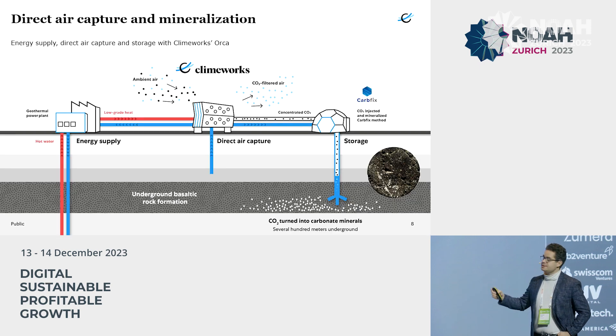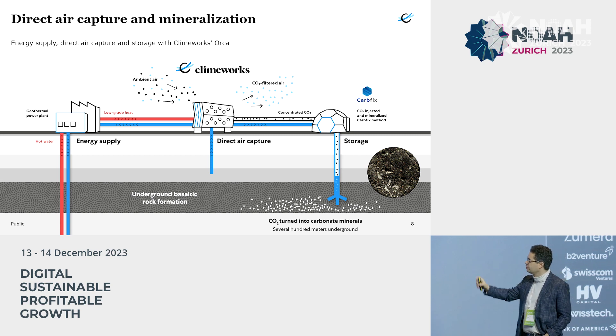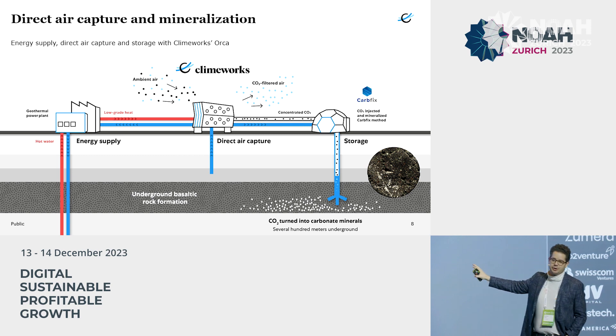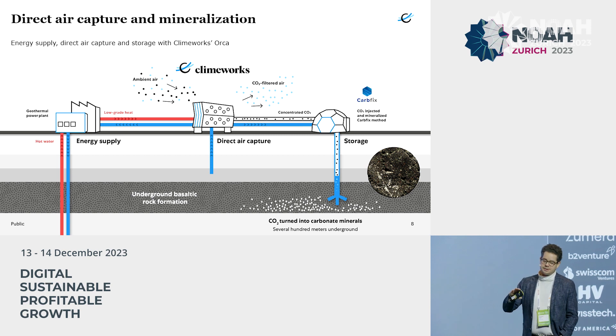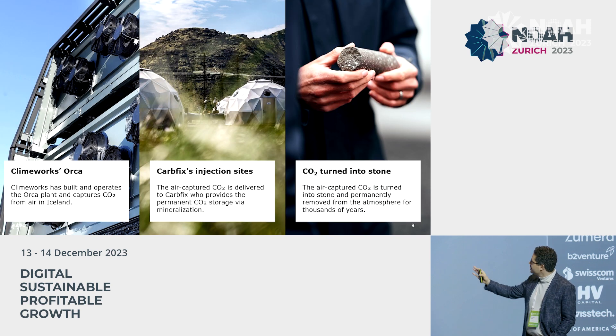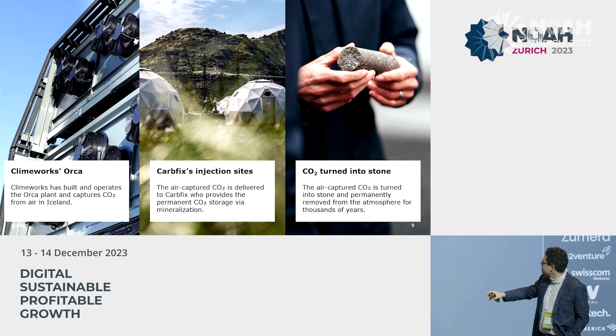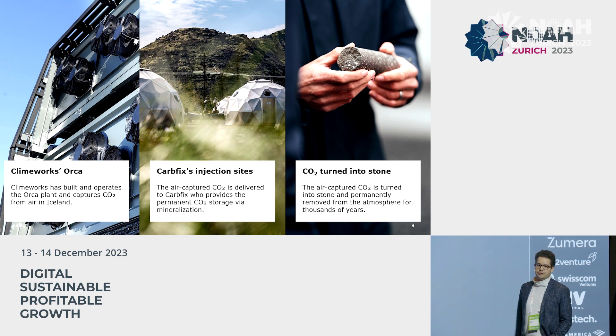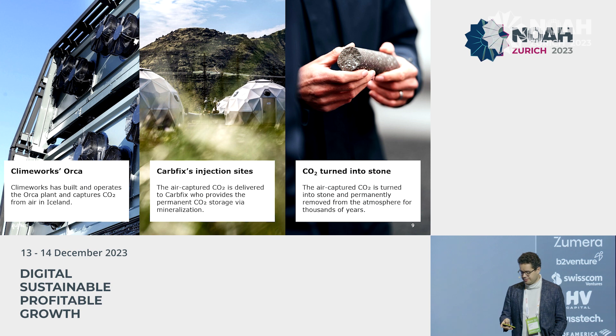How does this look in Iceland? Our plant in the middle gets all of its energy — heat and electricity — from a geothermal power plant there. We run our plant, we concentrate the CO2, we liquefy it, and then we send it down a pipeline to these little igloos that our partners at Carbfix operate. They inject the CO2 300 to 500 meters underground into basalt rock, and within about two years that CO2 is fully mineralized — it really essentially turns to stone. You can see what this looks like: these are our collector containers, here is where we inject the CO2, and here is the permanently bound CO2 — the white spots in the basalt rock — and that cannot be released anymore for tens of thousands or hundreds of thousands of years.